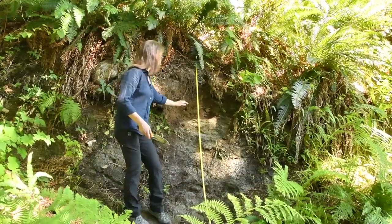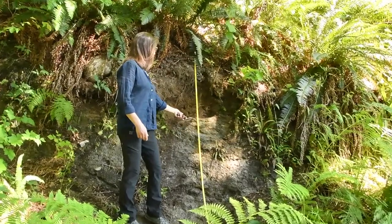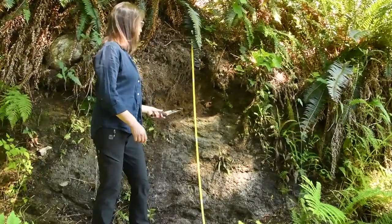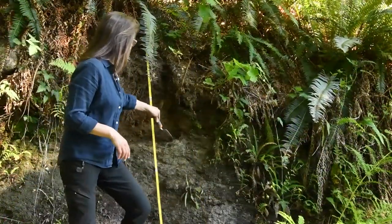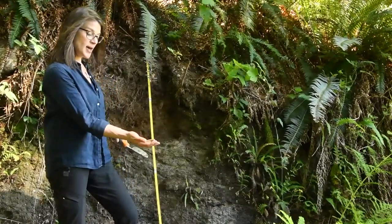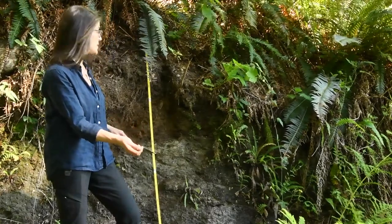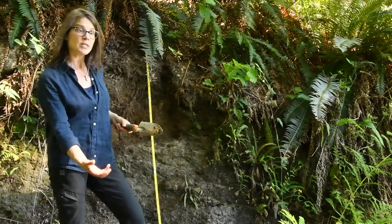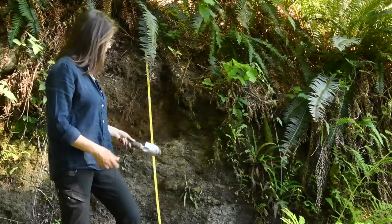On the bottom, starting from about here, we have a very tightly packed, compacted, cement-like layer called a lodgment till. This is crushed material that would have been compacted under the weight of the ice. Lodgment till is deposited from englacial or subglacial material under the glacier, really compacted under the ice.